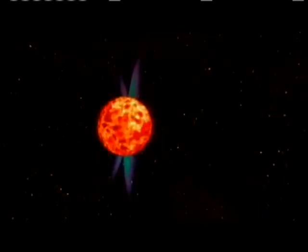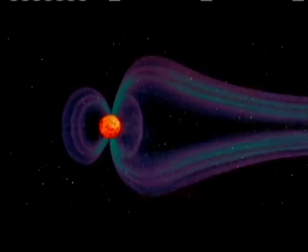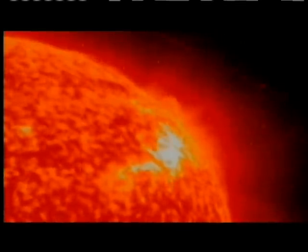Without Earth's liquid iron core, life would be in trouble. This swirling ball of molten iron is what generates the magnetic field around our planet, and we need that magnetic field because every day a deadly stream of electrically charged particles bombards the Earth — particles ejected by the sun in monstrous solar flares that hurtle through space at about a million miles an hour.